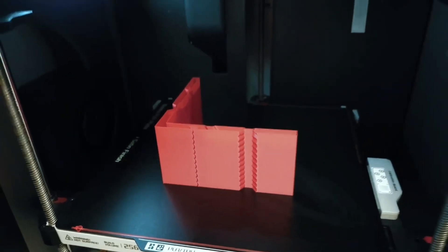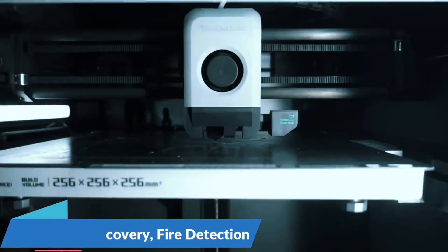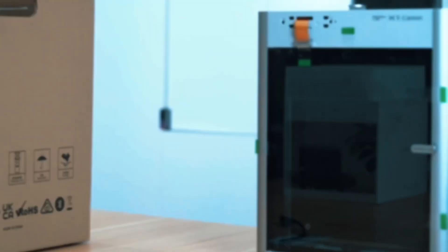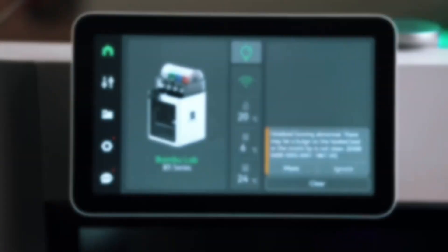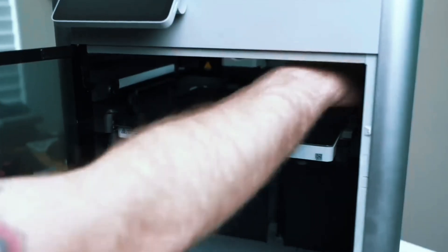No more manual calibration — the A1 Mini auto-calibrates Z-offset, bed leveling, and more, so you can focus on printing instead of tweaking. Smart active flow compensation adjusts in real-time, ensuring smooth, accurate filament extrusion for consistent print quality, even on tricky parts. Enjoy hassle-free setup in 20 minutes. The intuitive touchscreen, pre-assembly, quiet operation, and quick-swap nozzle make printing fun and simple. For speed, color, and ease of use, the Bambu Lab A1 Mini is a game-changer.